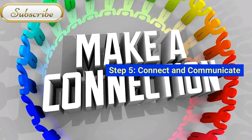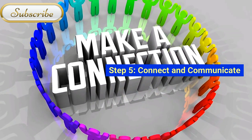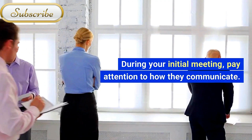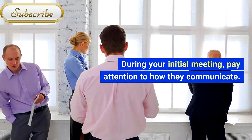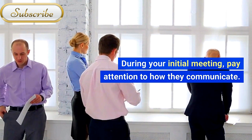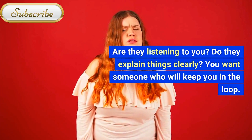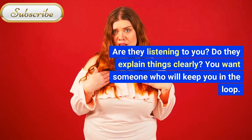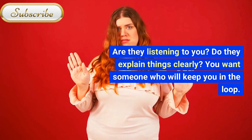Step 5: Connect and Communicate. During your initial meeting, pay attention to how they communicate. Are they listening to you? Do they explain things clearly? You want someone who will keep you in the loop.